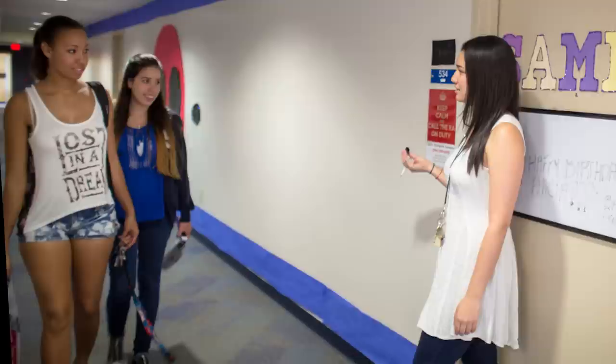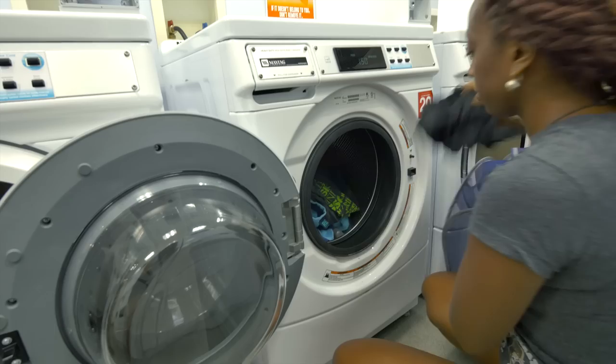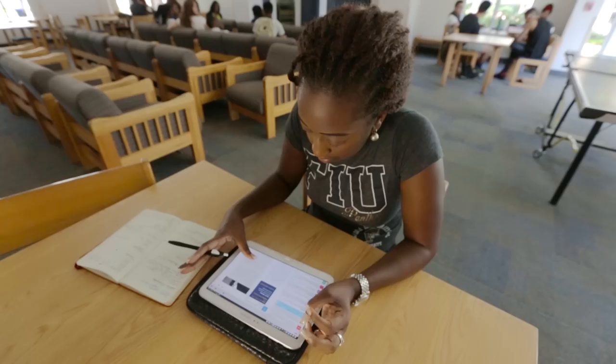Every building has community rooms where we can relax, study, or watch TV together. Resident Assistants, or RAs, are available to help with any issue on the floor. And of course, everyone's favorite spot — the laundry room. Each building has dozens of machines, so I can do laundry whenever I want. While I wait, I can catch up on some reading or catch up on my news feed.